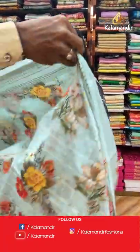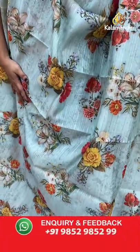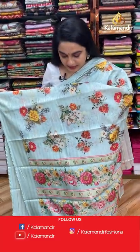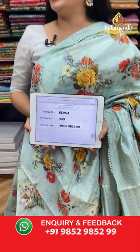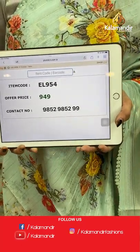Another side — wow, this is very lightweight and lovely! It's in light sea blue color. The body features printed florals and lines, a self-color border with printed lines and lace border, and a self-color pallu with printed florals. Paired with a self-printed blouse with border. Code: EL954, price: 949 rupees only.